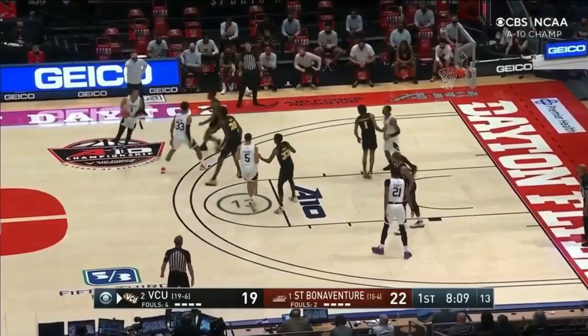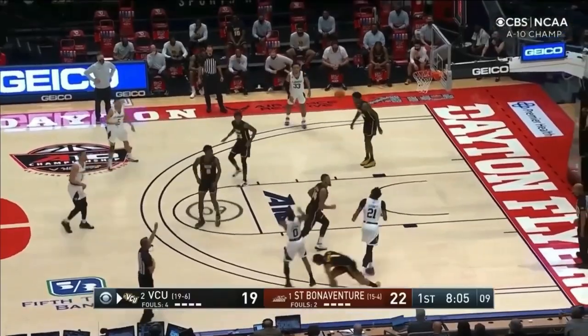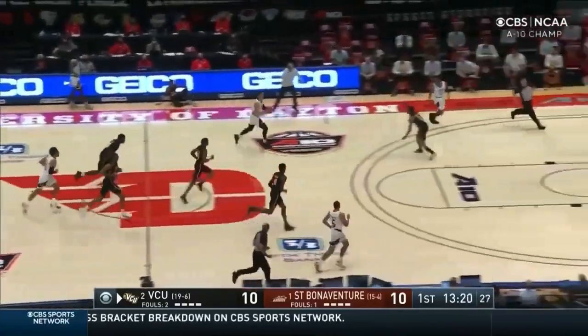St. Bonaventure does a really good job on offense with movement and spacing. They utilize a lot of screens and dribble handoffs. Lofton only shot about 9% from three over the first 11 games of the season, but in the last 10 he's at 39%, whereas for his fellow wing Dominic Welch, about 65% of his shots come from three.